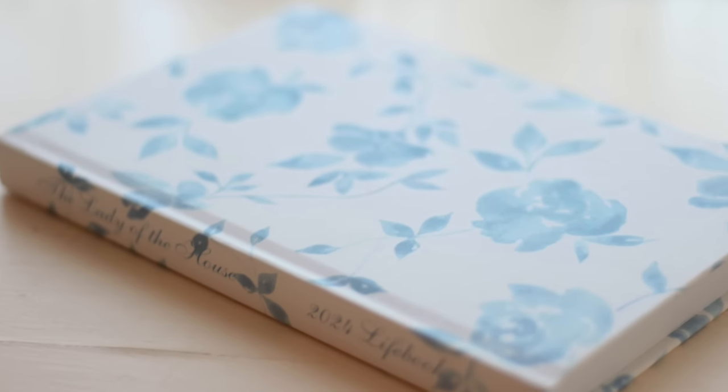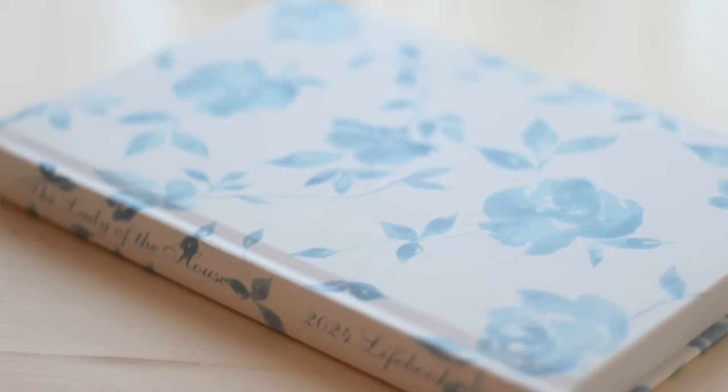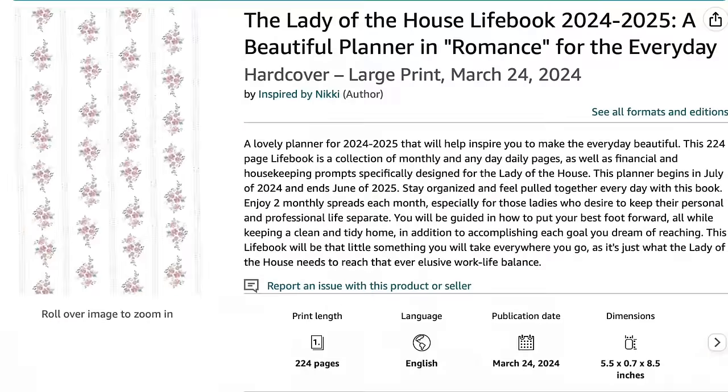Welcome back ladies. Today I'm going to be sharing one portion of the Lady of the House method that helps me enjoy a clean home every day. There are six different areas that I really focus on for the every day, which can be found in the Lady of the House life book, which I have several different designs of. I just came out with a brand new one for the academic year, and I do have it linked in my description box below.